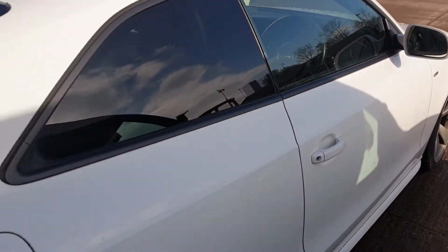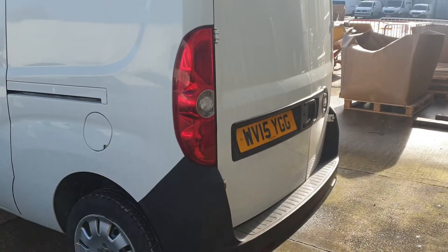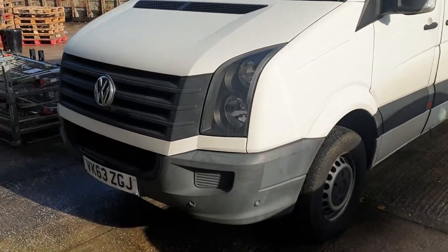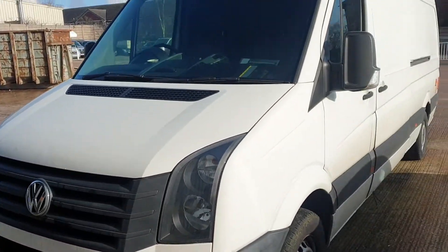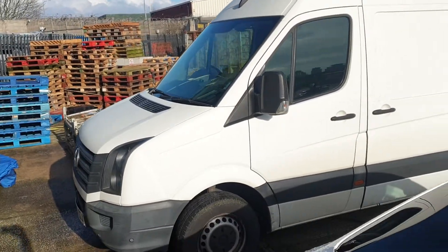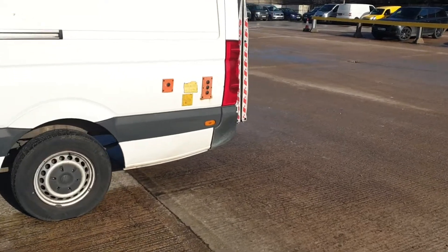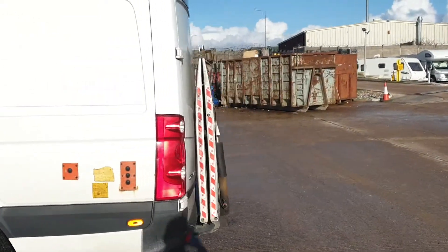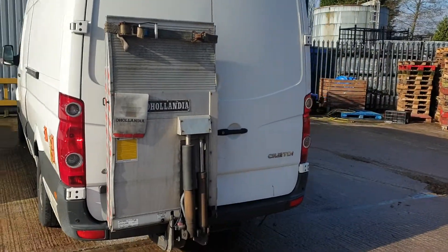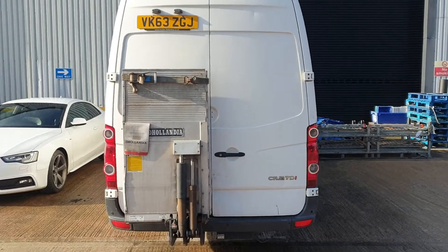The Audi A5 is on the 62 plate with 109,000 recorded miles. The Doblo's on the 15 plate with really low mileage as well. We've got the Crafter van on the 63 plate with a tail lift — this one does not run, the engine we think is seized. But it's the long wheelbase high roof van, 63 plate, done about 95,000 miles, and it's got the tail lift on the back which is a handy thing. It only covers one leaf of the door so you can still open the back door.